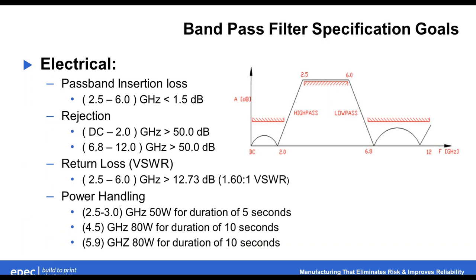Our specification goals — in general, this is a very high-achieving filter. It's got a broadband operation of 2.5 to 6 gigahertz. There are some aggressive guard bands: DC to 2 gigahertz and 6.8 to 12 gigahertz for rejection. The loss spec is achievable at 1.5 dB. The rejection is also achievable at 50 dB — high-performing but achievable. Our return loss, or VSWR, is surprisingly a little relaxed here at 12.73 dB or 1.6 VSWR, but considering the frequency range, that's achievable.